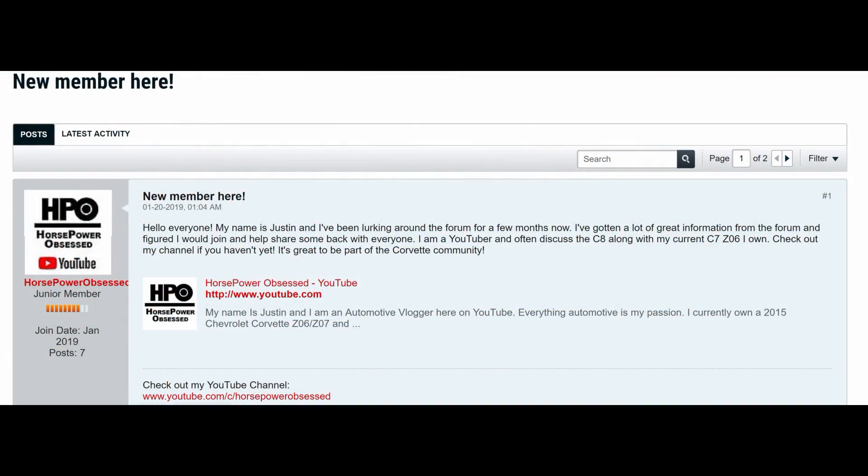All right guys, so as usual, this information was found on the mid-engine Corvette forum.com and the Corvette blogger.com. I will put links to both of these down in the description below. I was recently emailed by John over at the mid-engine Corvette forum.com and he asked me to join their forum. The guys over there really seem to know their stuff and it's a really nice place to share Corvette information. Both sites are a wealth of knowledge, so definitely go over and check those sites out.